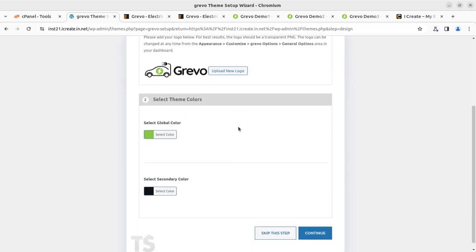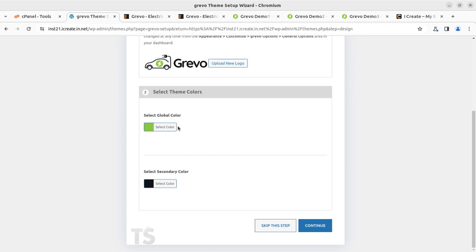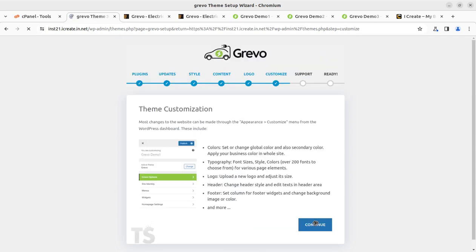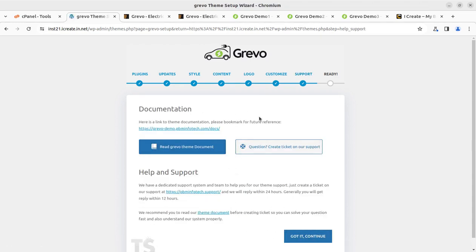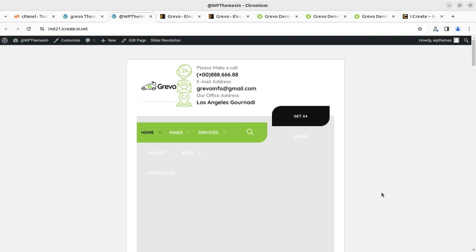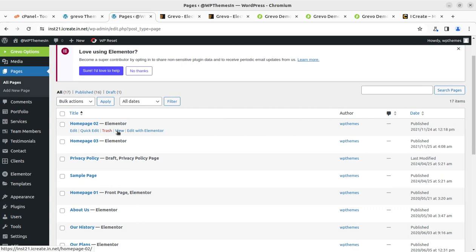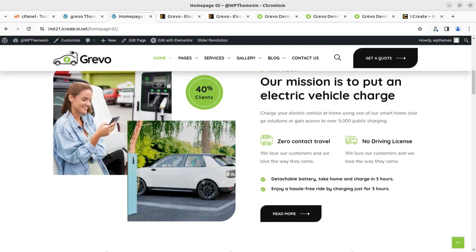The demo content has been imported. On the next step, we can select the logo, theme colors, and secondary color — all great defaults are pre-selected. Click Continue to proceed. After a couple more confirmation steps, we reach the dashboard. Click View New Website to see our new demo website. We can check all the content: there are three home page variations available — Home Page One, Two, and Three.